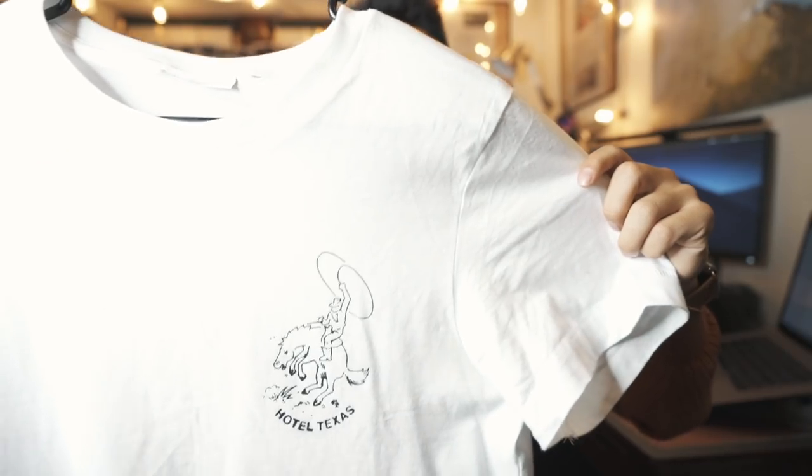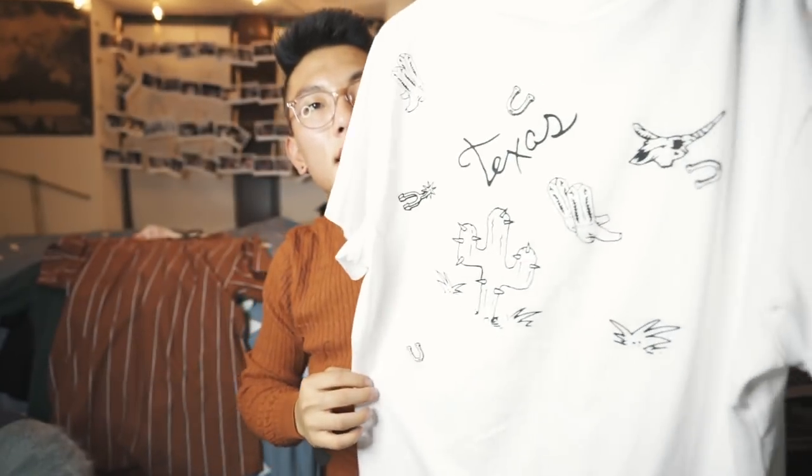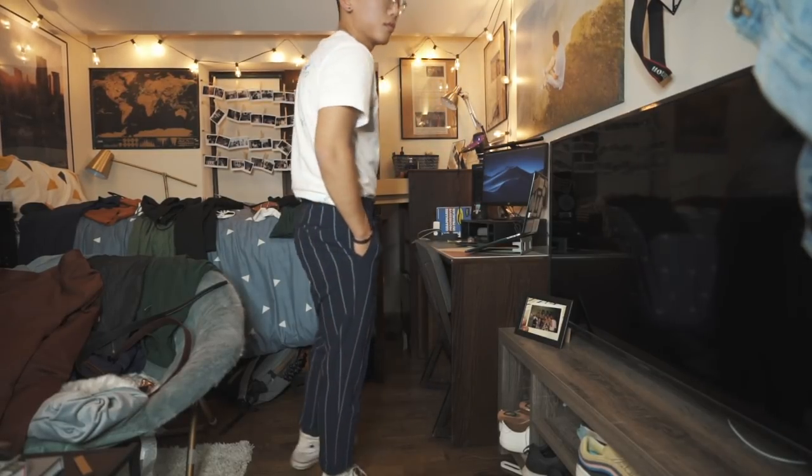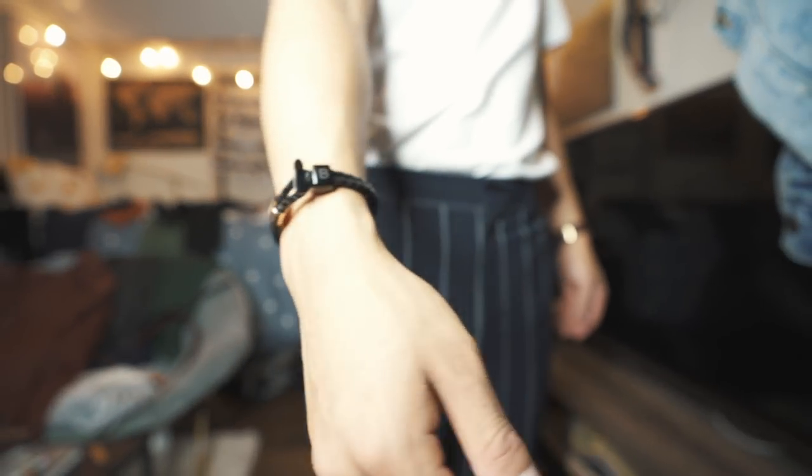Next up, this is hands down by far my favorite t-shirt I've ever bought. I've worn this in the vlogs. It's got 'Hotel Texas' in the front, and on the back, look at these designs — they are so sick. Once again, bought from ASOS. I think you can look up 'Texas shirt' and you might be able to find it. By far one of my favorite shirts — Texas pride till I die.